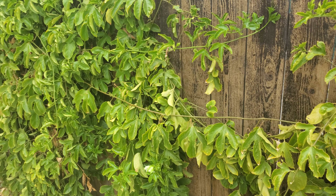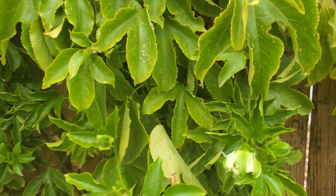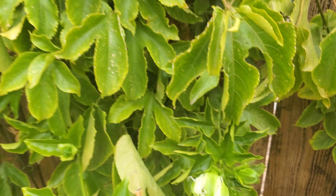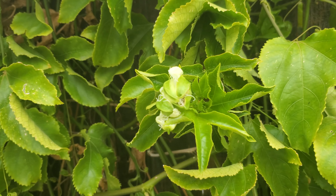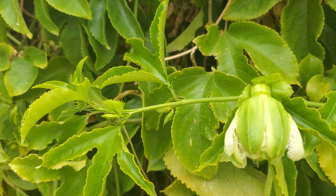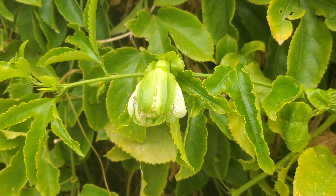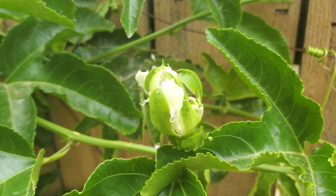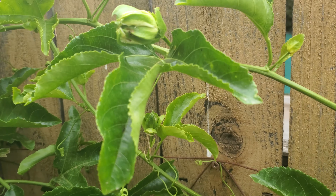This is my mature passion fruit vine, and look at this — it's starting to bloom for the summer harvest. We've got a few blooms here. They're not open right now because it's not sunny outside, but they will be opening up pretty soon. And look at my newer passion fruit vine — this is a purple passion fruit. It's growing quite nicely, and I'm very pleased to see that it will be blooming and giving fruit this year.